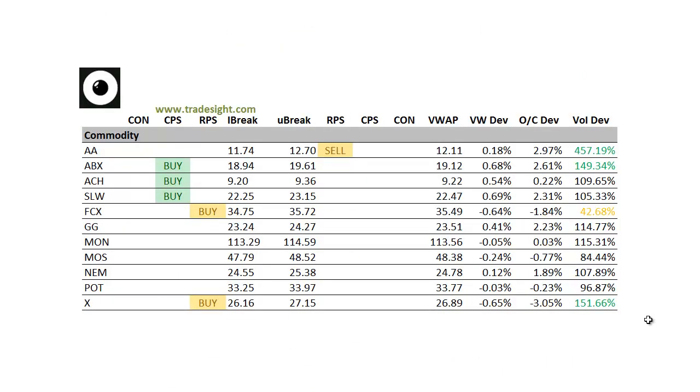And lastly, the commodities. I'm starting to see a little bidding interest here. We've got some upside CPS conditions in some of the precious metals names — we've got one in ABX, that's 2.5% above the day's open on a volume bump. We've got one in ACH and in Silver Wheaton as well. FCX has an upside RPS, as does US Steel Ladder X. So definitely a couple of things to keep in mind there — don't write off the precious metals on the long side of the market, especially if we do pick up some speed to the downside later this week. Alright folks, as always, thanks for listening. This has been Rich for TradeSight.